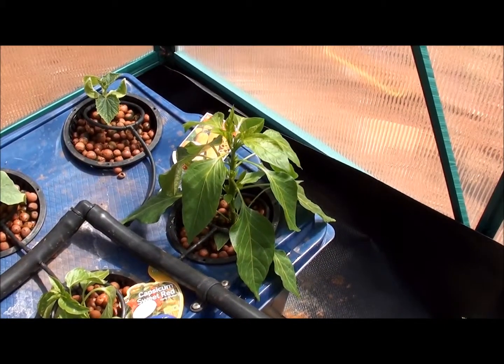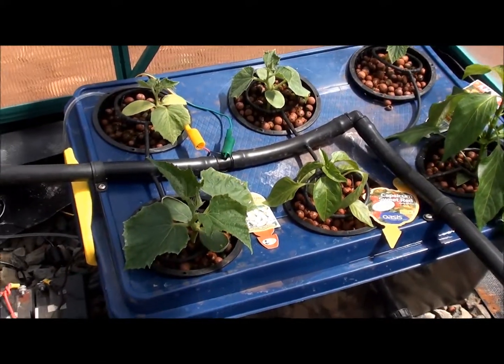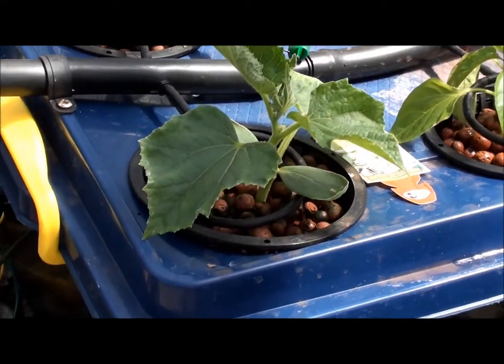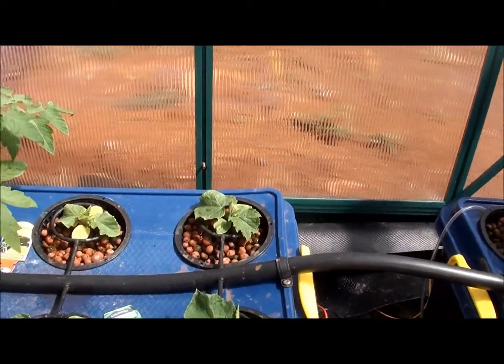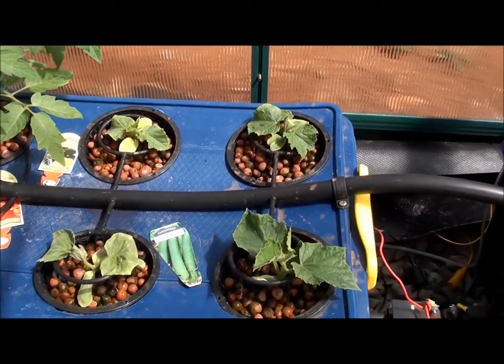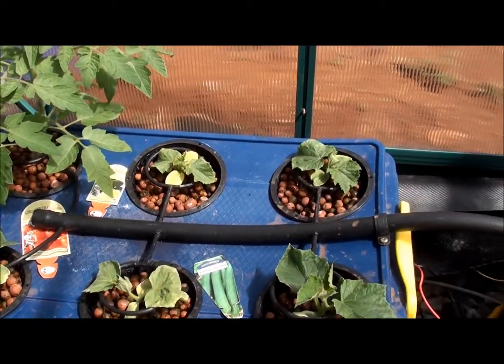Over here we've got some more capsicums and our cucumbers which are growing like crazy. This one here is getting very big, and over here are some different types of cucumbers. They're not growing as fast, I guess maybe because they're a different variety.